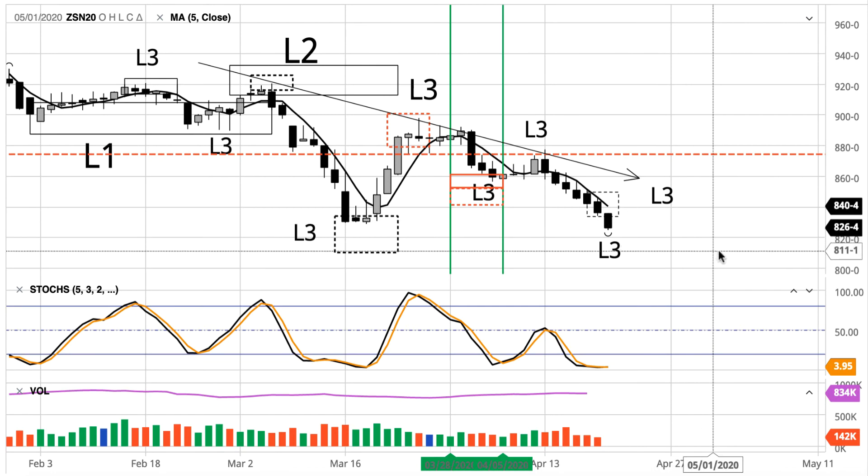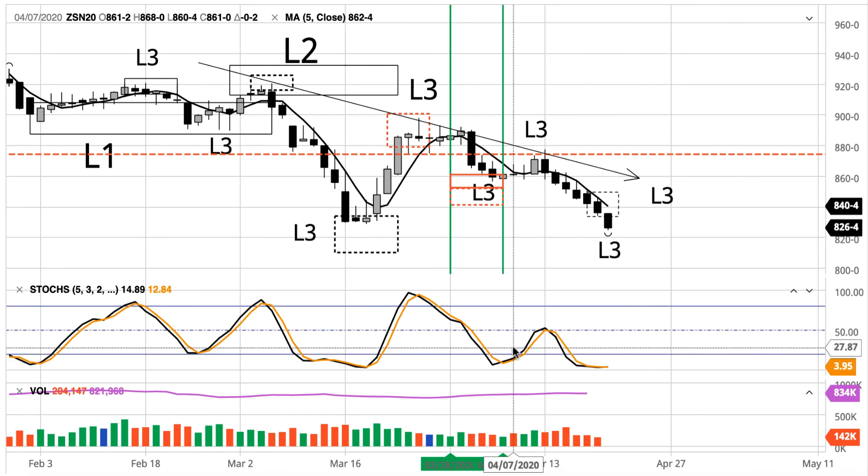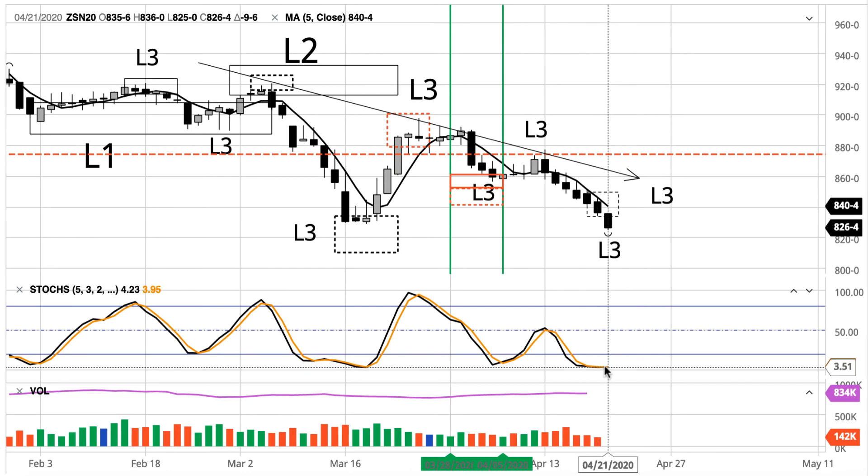And then we'll have another level three decline. As we look at the daily stochastic, it is extremely oversold — it's actually trying to turn positive. But I'm against buying a buy signal on an oversold stochastic indicator if the market does not actually close higher. There's too much risk there that it's a fake signal. You've got to have that higher close along with the actual buy signal. And I don't think we're going to get that.